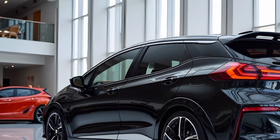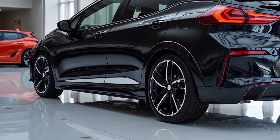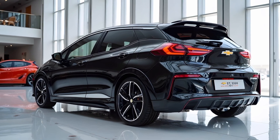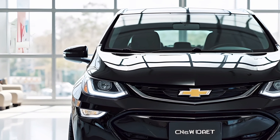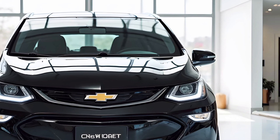One of the key highlights of the 2025 Chevrolet Bolt is its affordability in the EV segment. Despite the technological advancements and premium features, Chevrolet has managed to keep the pricing competitive, making it accessible to a broader audience. With government incentives and tax credits available for electric vehicles, the Bolt becomes an even more attractive option for those looking to switch to an EV.